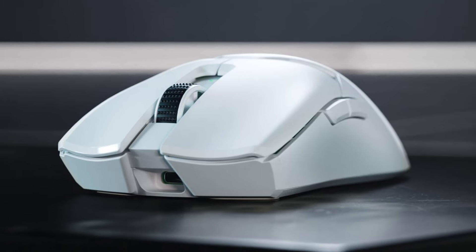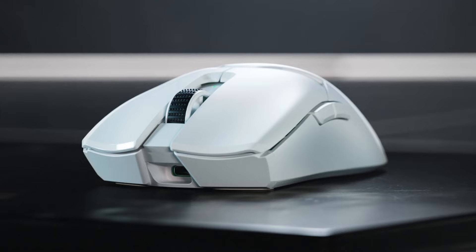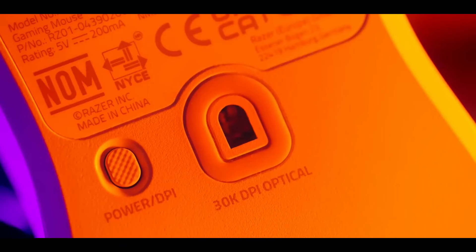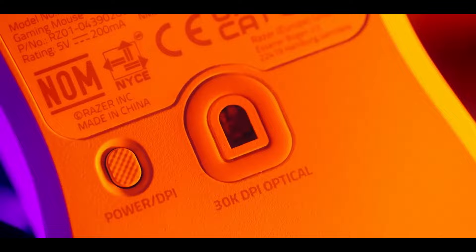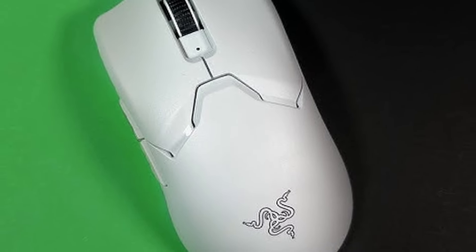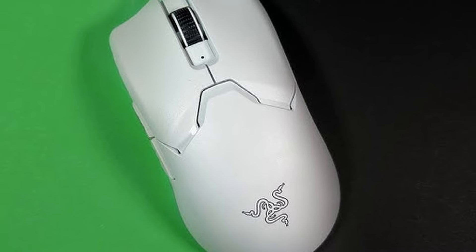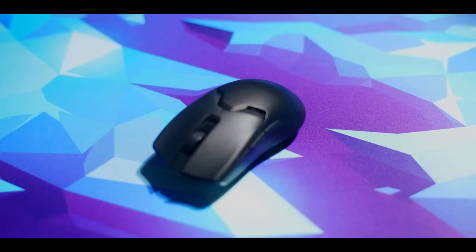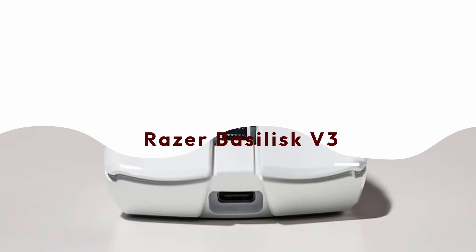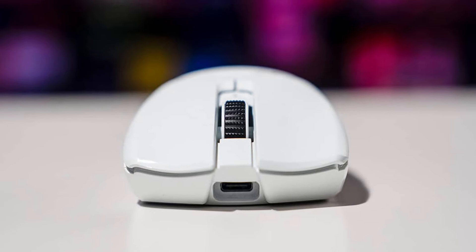Razer Chroma RGB: for those who like a touch of personalization, the Viper V2 Pro features Razer's iconic Chroma RGB lighting. With 16.8 million colors and a vast array of lighting effects, you can customize your mouse to match your setup or create an immersive atmosphere that reacts to in-game events. Built for champions, the Viper V2 Pro is designed to endure the most intense gaming sessions — Razer's optical mouse switches boast a massive 70 million click life cycle, ensuring they'll hold up under even the most demanding use.